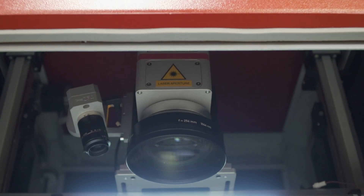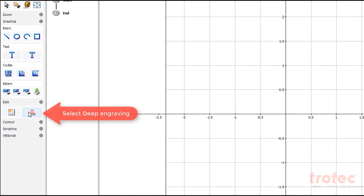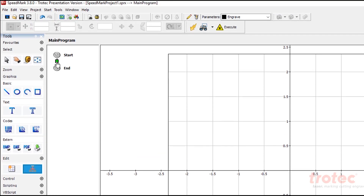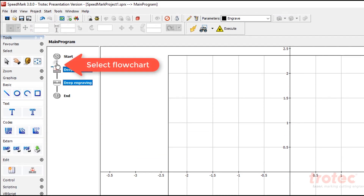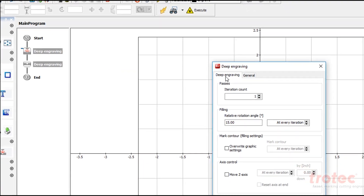What sets Trotec marking lasers apart from the others? Some say the secret is in the software. Our robust and user-friendly Speedmark software can be integrated with your existing systems and comes with several program modules that you can modify to create your own custom programs using graphical flow.